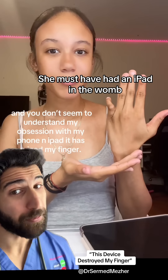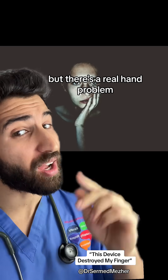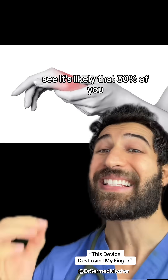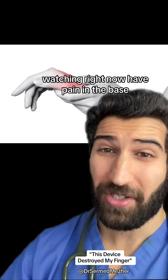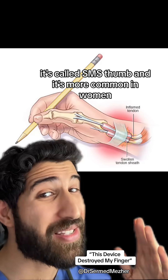She must have had an iPad in the womb, because she was definitely born like that. But there's a real hand problem that our screen obsession is causing. See, it's likely that 30% of you watching right now have pain in the base of your dominant thumb, and I'm going to explain why. It's called SMS thumb.